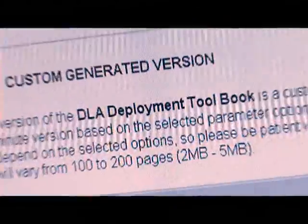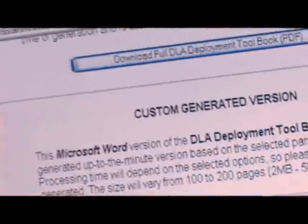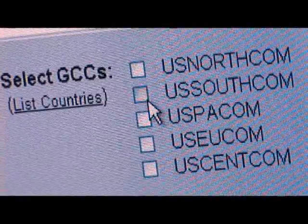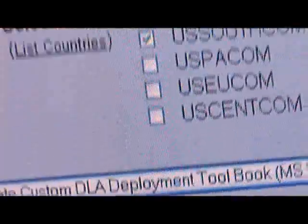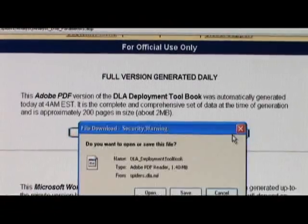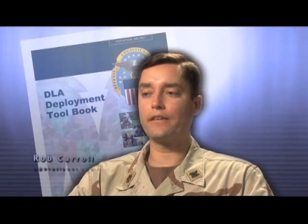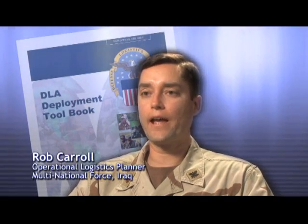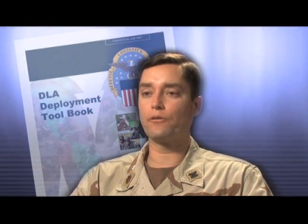The DTB is also customizable, allowing commanders to download a shorter version tailored to one or more geographic combatant commands of interest — making the DTB specifically relevant to their deployment location, reducing unnecessary information, and saving on printing costs. Anything that is web-based, real-time, and already has a lot of your work done for you downrange is something that's very valuable to the warfighter.